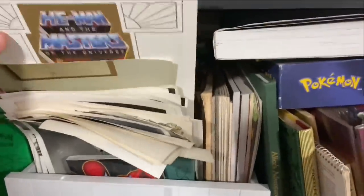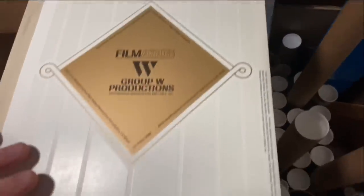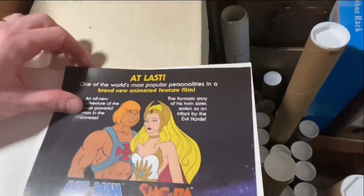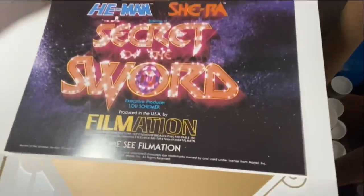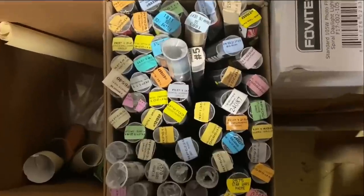I came across this He-Man Masters of the Universe folder. I remember where I got it but forgot what was actually inside. It comes from Filmation Studios, who made He-Man Masters of the Universe. Inside there is a promotional insert promoting He-Man and She-Ra together for the Secret of the Sword movie — you can see it dates from 1985, and on the bottom you've got all the characters. Super cool piece — I'm going to put that up.